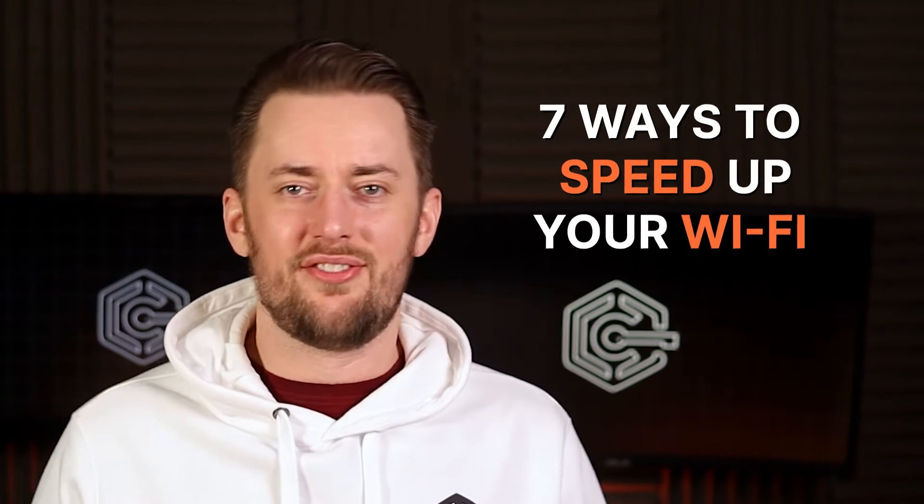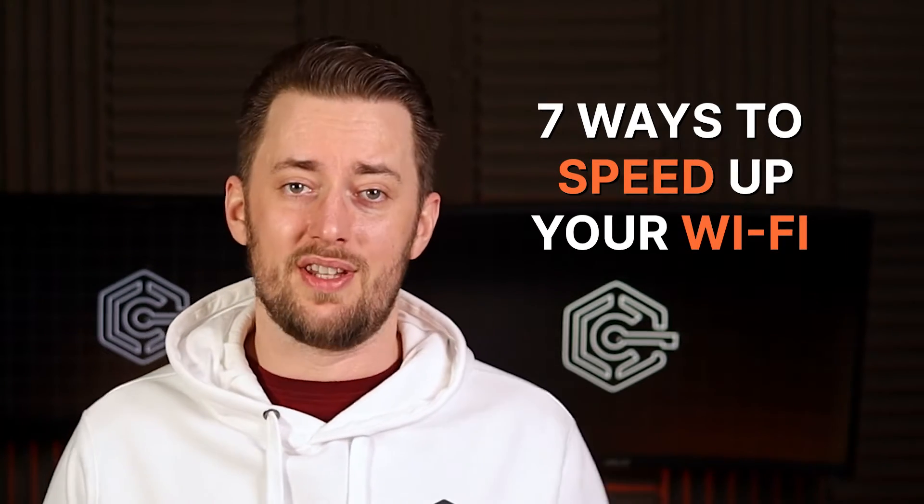Listen. Have you tried turning it off and on again? Okay — this is not going to be that piece of advice. We're going to take this seriously. I've made a list of the seven things you can try to increase your internet speeds.